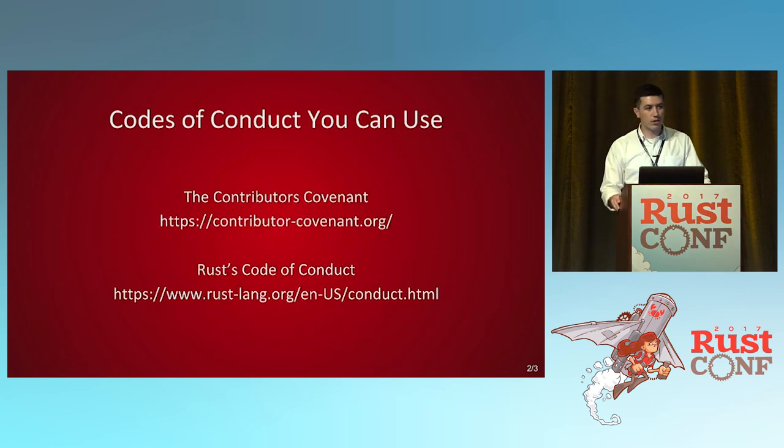There are a couple of different codes of conduct you can use. The Contributor Covenant is a free one you can just download and use — you just put in your project name and who to contact, and that's about it. There's also the Rust code of conduct, which is a very good, full-featured example.